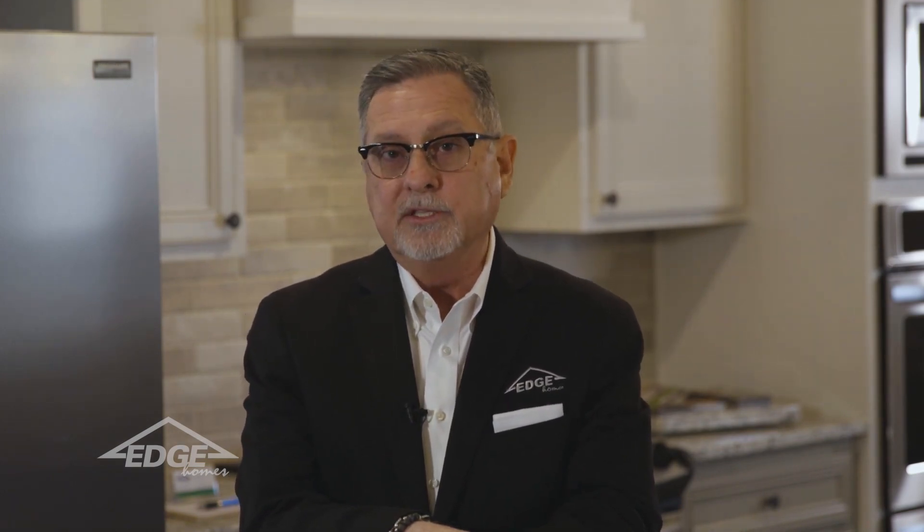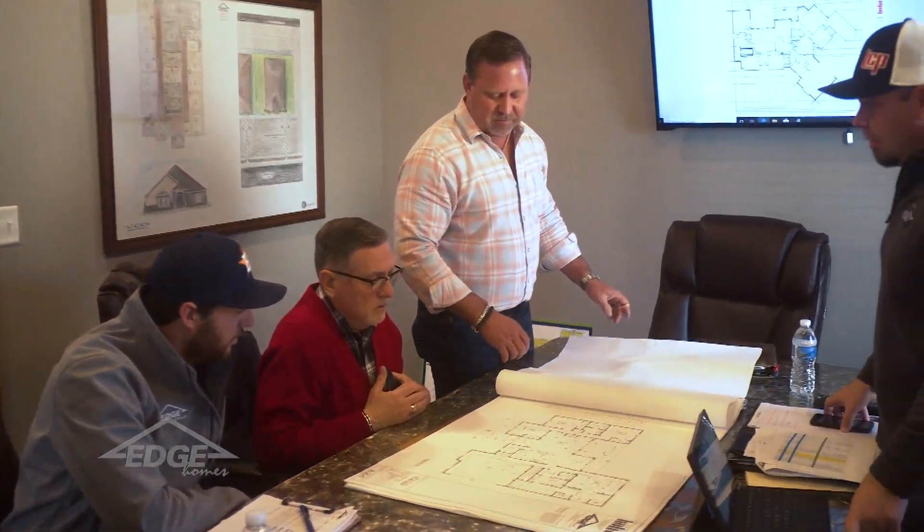In Sundance Estates we have close to 20 different floor plans that you can choose from. You can take any one of those plans and change it and revise it to fit your needs. So come see me at Sundance Estates, where we have country living with city conveniences.